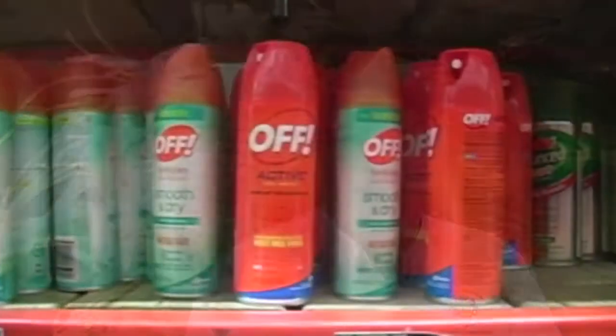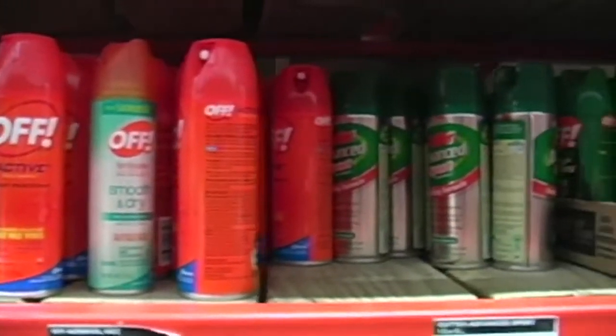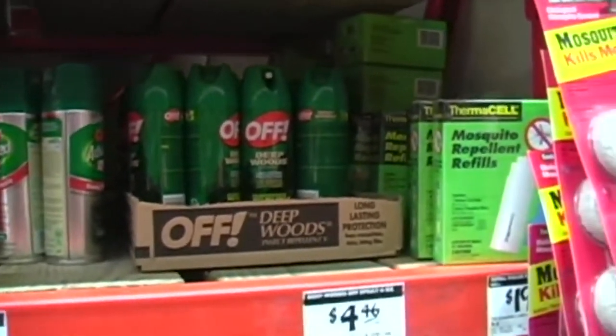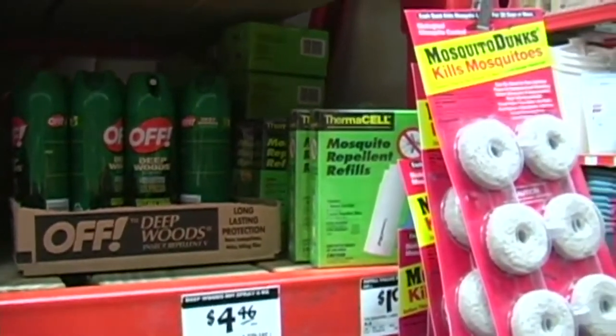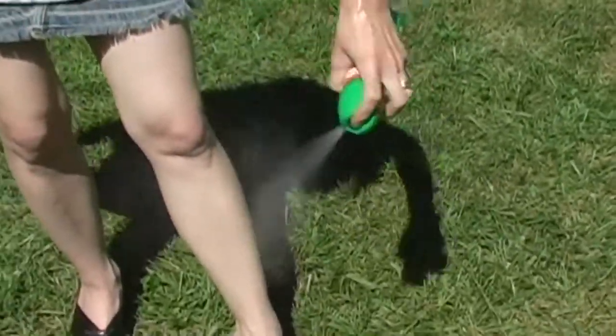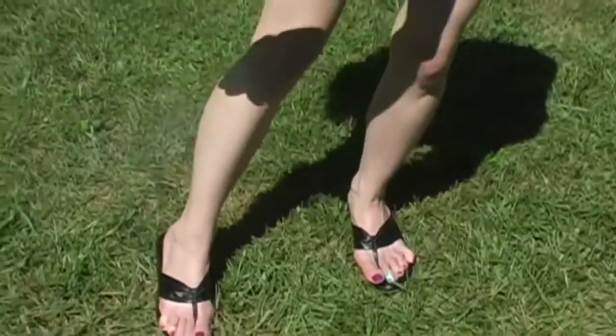Number one: eliminate anything where mosquitoes can develop around your house. Number two: wear a repellent. We have DEET, picaridin, oil of lemon eucalyptus, and IR 3535 — all four are EPA and CDC approved, so we approve them as well. A lot of people ask which is best. The best insect repellent is the one that you will actually wear.